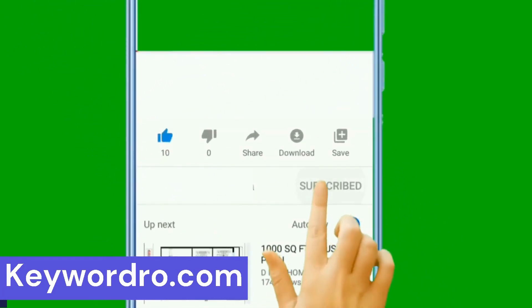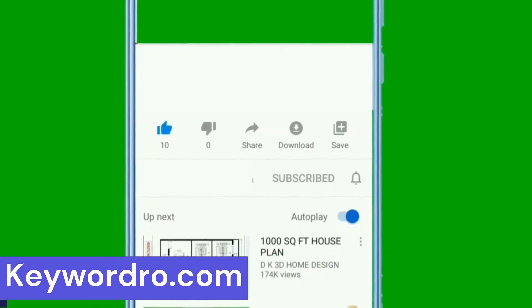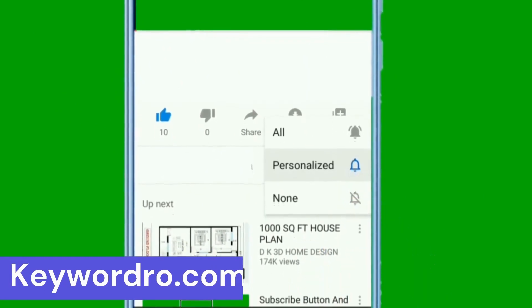Now I'd like to hear from you — have you tried getting passive links before? If so, how did it go? Let me know in the comments section below.